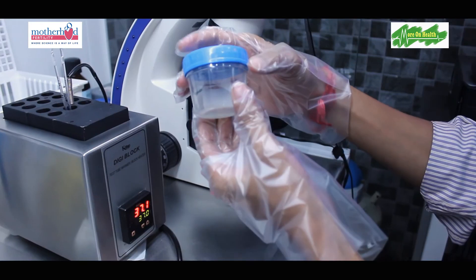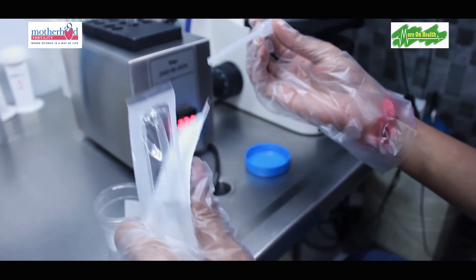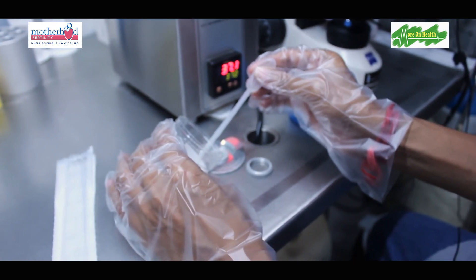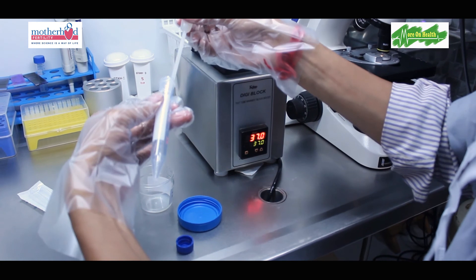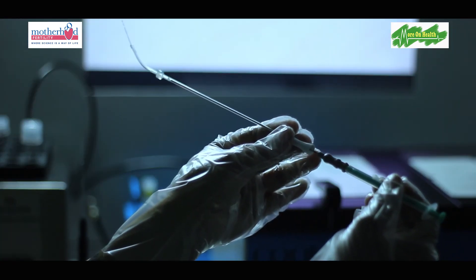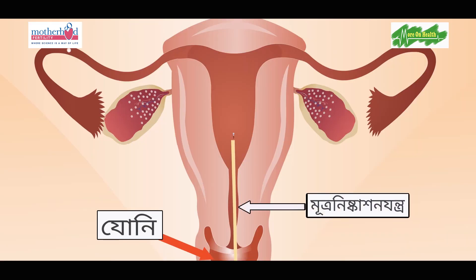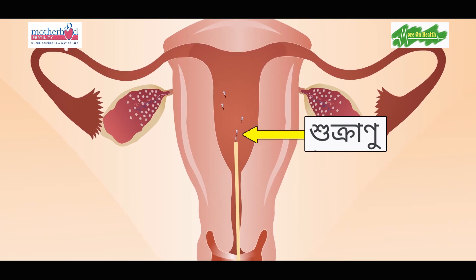For the procedure, we ask the husband to provide a semen sample. We wash and process this semen to obtain a concentrated 0.5 ml sample. This concentrated sample is then loaded into a catheter and gently pushed into the uterus. The patient is asked to rest for about 10 minutes and can then resume regular activities.